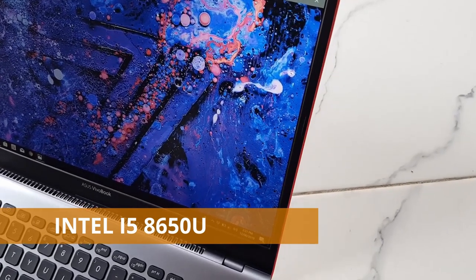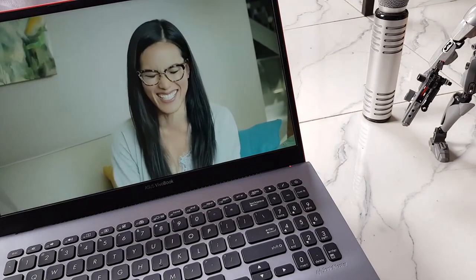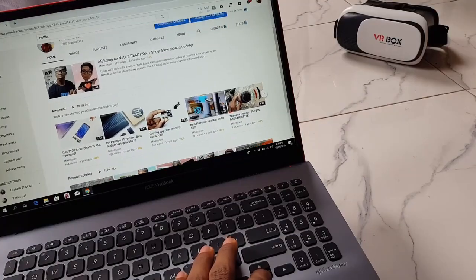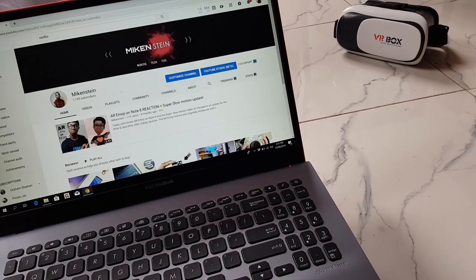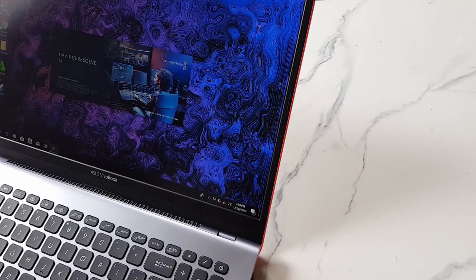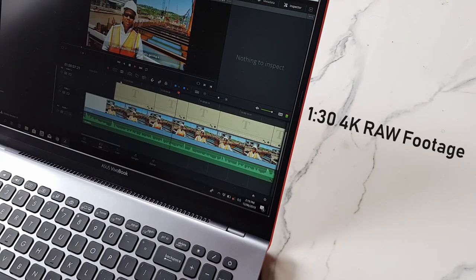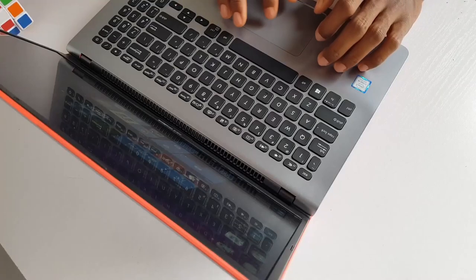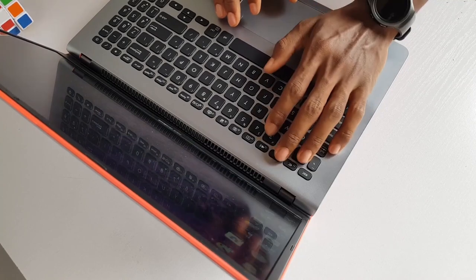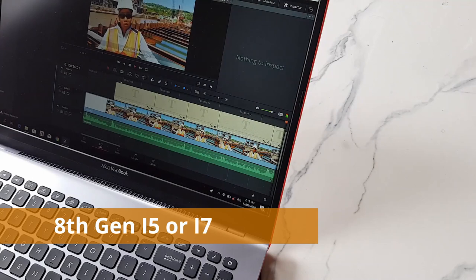This laptop has an Intel i5-8265U up to 3.9 GHz. As an engineering student you usually want an i7 — more cores means more processing power — but you also want a recent i7, not an old one. Luckily, this laptop gives you two options: an eighth-generation Intel i5 or an eighth-generation i7, and both are solid choices.